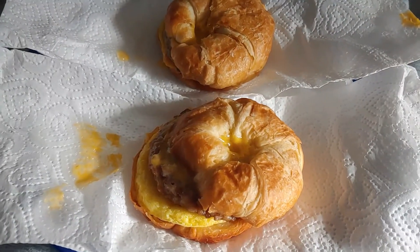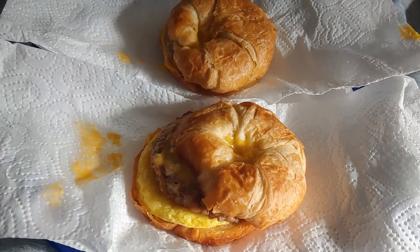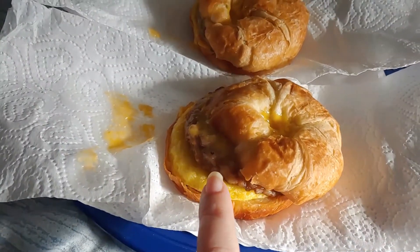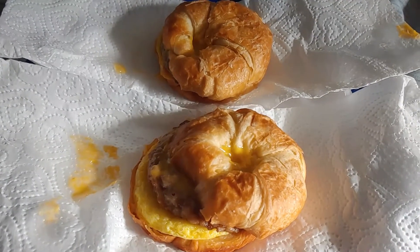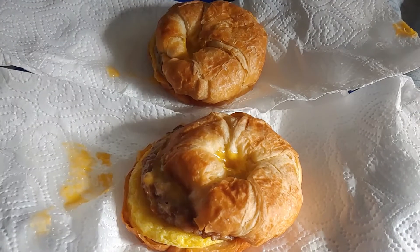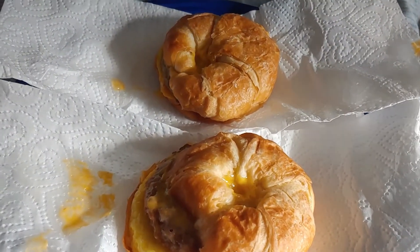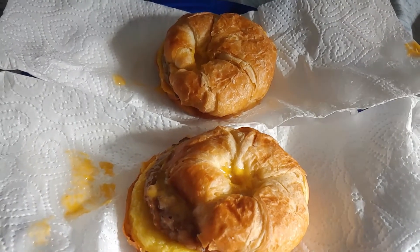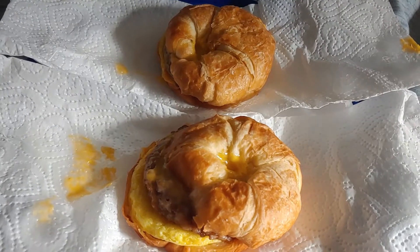For breakfast every day, we have the same thing — microwavable breakfast sandwiches. It is cheese, egg, and sausage on a croissant. You get a package of four of them for like $2.50 or something, so it's a great price and they taste really good. Aldi has other varieties with a biscuit as well, but we really like the croissants the best. So that is breakfast every day.